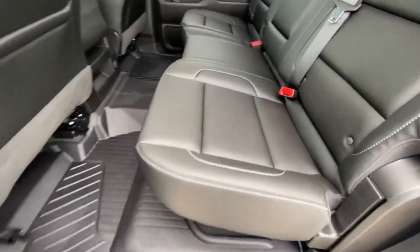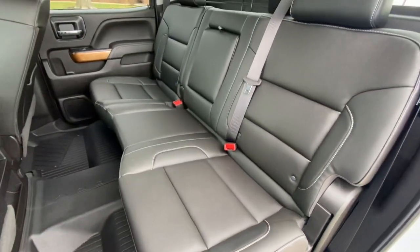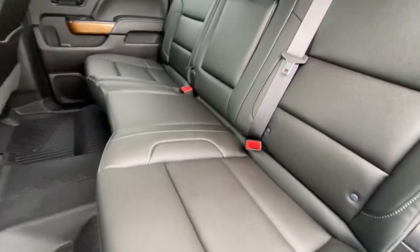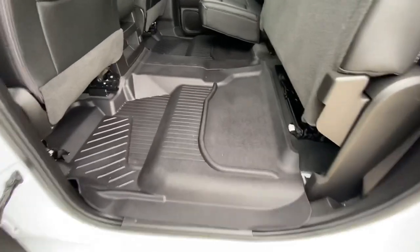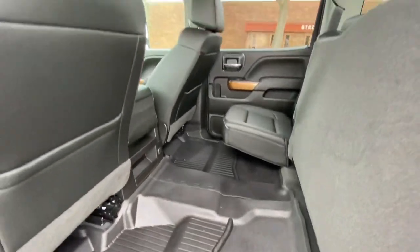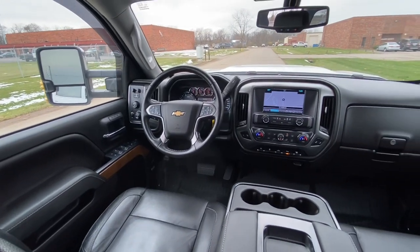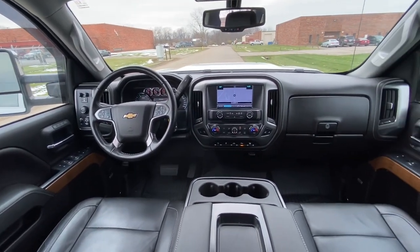It does have the nice factory weather textile floor mats — the big rubber floor mats. The rear seats of this truck have never even been sat in — they're in perfect condition. This is just a nice, clean, solid truck. It's only got 70,000 miles and it shows like brand new.